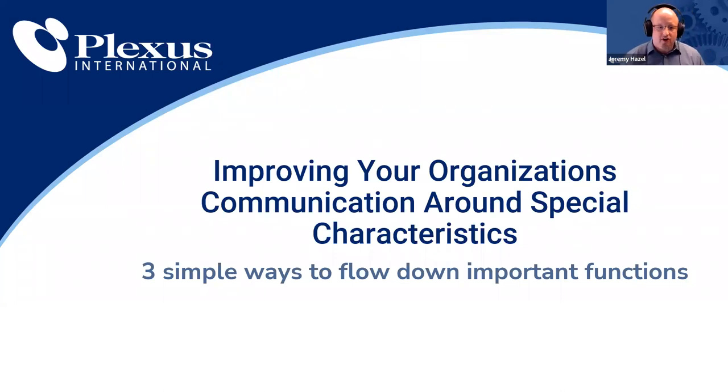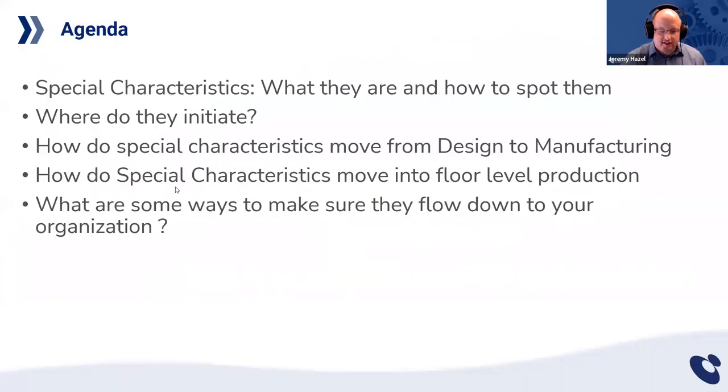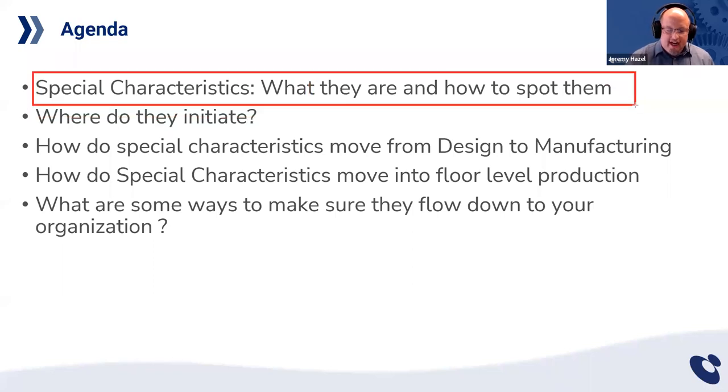For those that have taken other webinars with me, I'm a big fan of laying out the agenda so you know what to expect. The first thing we're going to do is lay down special characteristics, and I'm going to dispel some of the myths around what they are. As a consultant, educator, and coach, this is one of the things I get asked all the time, and many people over-ritualize this. We're going to break down some barriers and dispel some myths right from the jump.